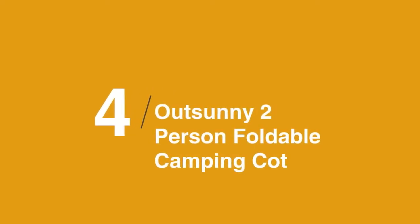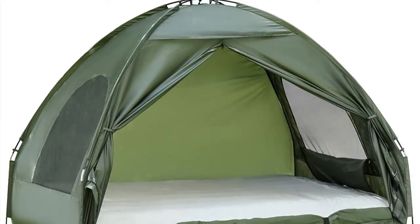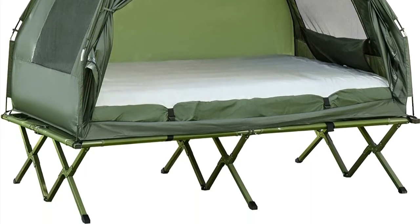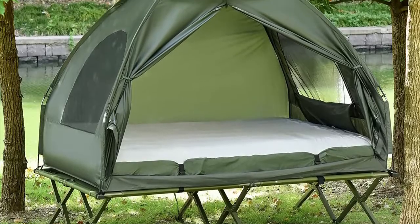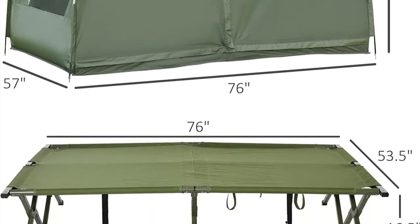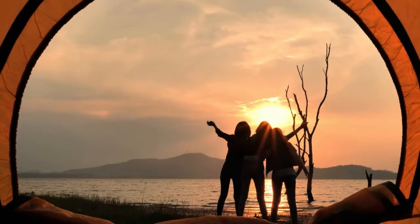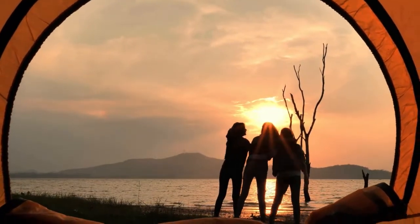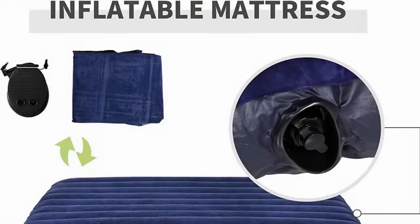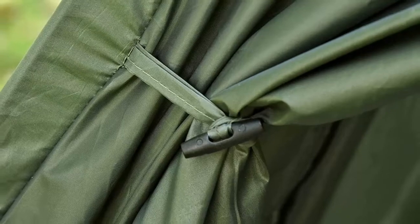In at number four is the OutSunny 2-Person Foldable Camping Cot. Designed specifically with durability in mind, the OutSunny Extra Large Tent Cot is a nice option for frequent camping trips. Although it's a bit heavy at 45 pounds, this model features a high 350-pound weight capacity for a solo cot. It's also made with extra-tough polyester and canvas fabrics, as well as a rugged aluminum frame for enhanced durability. OutSunny designed this model to be relatively easy to pitch, and it comes with its own air mattress, so you don't have to worry about getting a sore back or cricked neck.